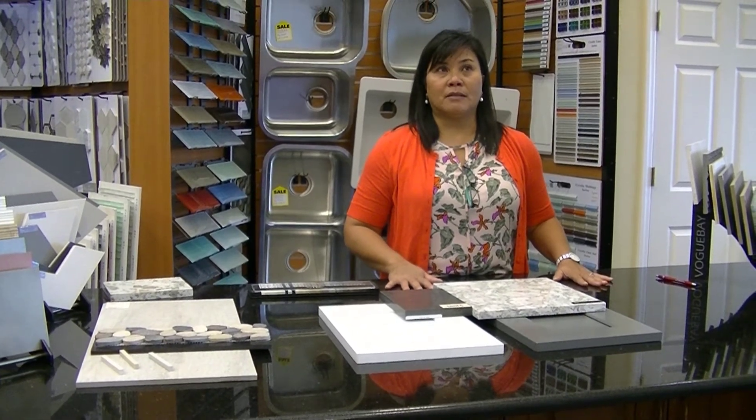We even offer stonework, quartz countertops, and granite countertops — anything that you need for your kitchen, bathroom, or any type of remodeling throughout your house. So come visit us in Bonita Springs and let's get started on your remodeling project.